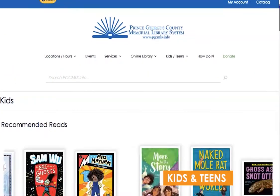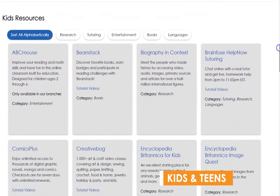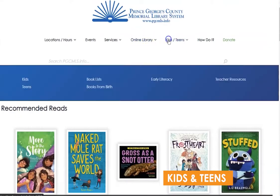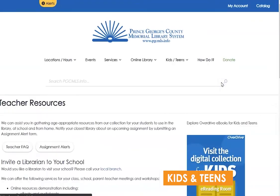Next in our menu is the Kids and Teens section. Here you will find dedicated pages to kids and teens with specific online resources available, upcoming events, and recommended reads. Also under Kids and Teens, you will find the book lists for this school year, information about our Books from Birth program where all children can receive a free book up to their fifth birthday, information about early literacy, and a page for teachers in Prince George's County which explains how to request help from the library.